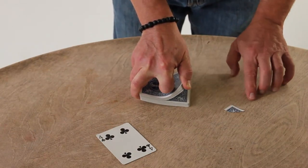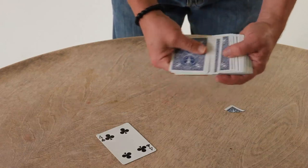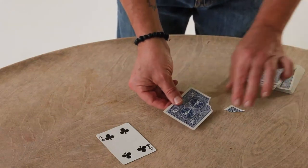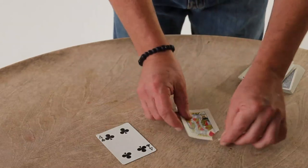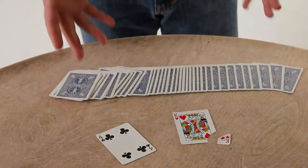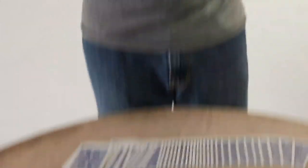The little corner flies out there — a little homage to Daryl. Spread through here and turn these over. Everything can be examined. It's one of these really pretty pieces of magic that leaves everything on the table, and people have this really satisfying sense of complete mystery.